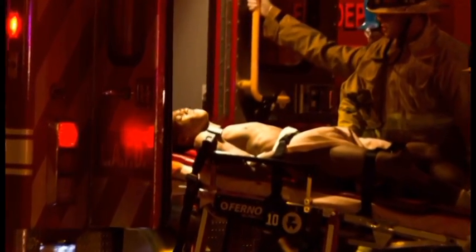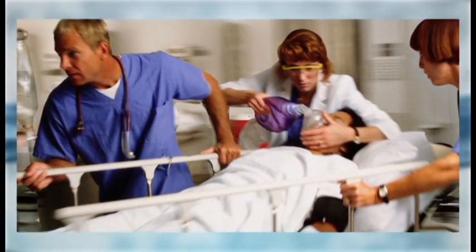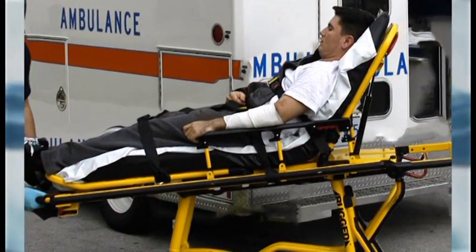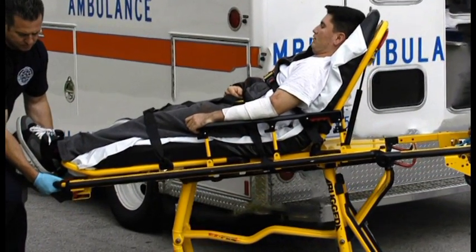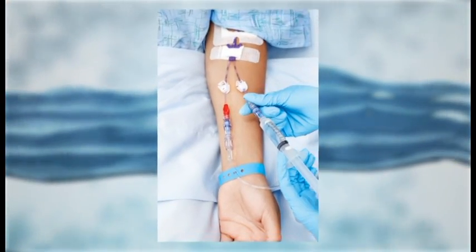We've all seen the images. People suffer and die because of hypovolemia, a loss of blood pressure. Many times, this ailment is the result of acute blood loss from trauma, surgery, shock, sepsis, or burns.